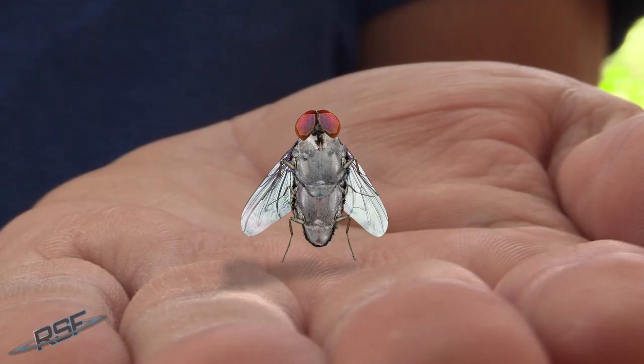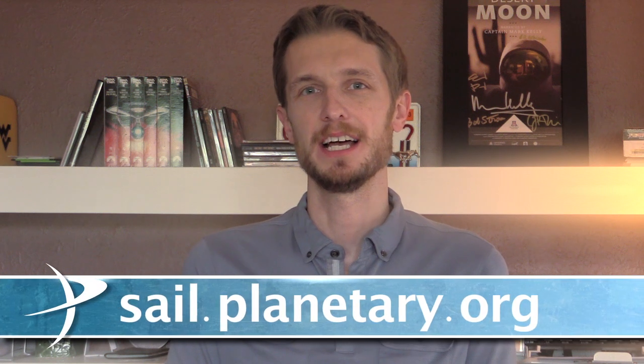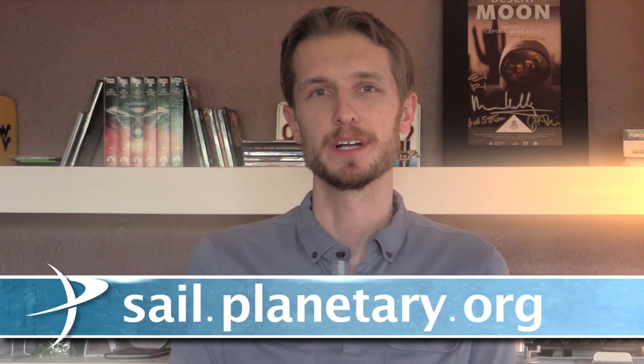I better go — I teach an online astronomy course and I am late. For more about LightSail, visit us online at sail.planetary.org. Thanks!